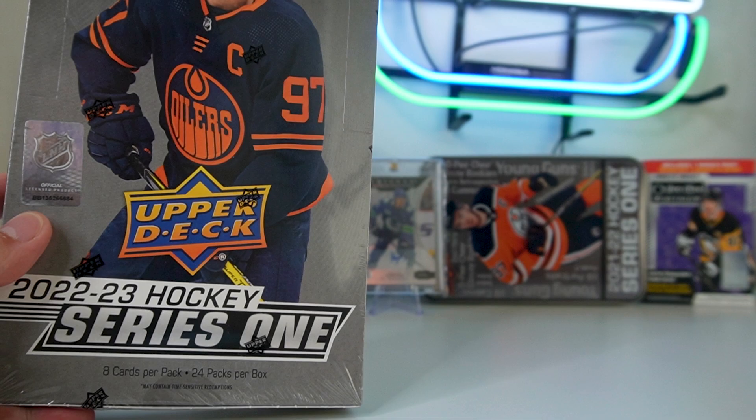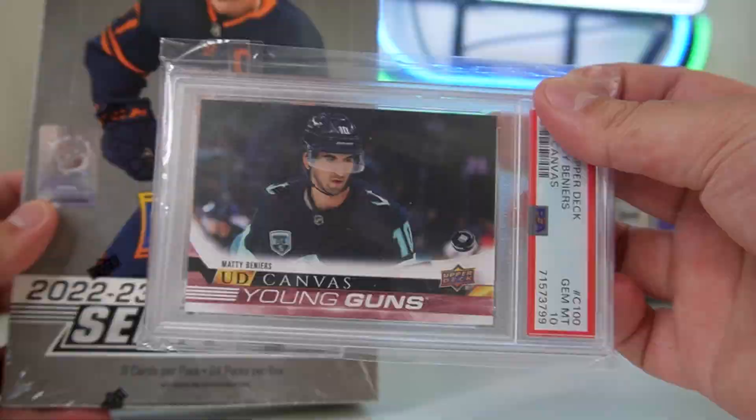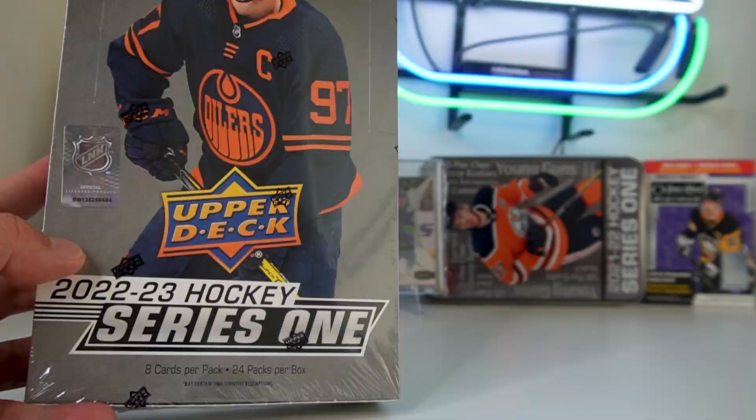In today's video, we're going to open up a hobby box of 22-23 Series 1 hockey, and we're going to try to answer the question: with Matty Beniers taking home the Calder this past season, does this make Series 1 a must-buy product right now before it goes up in price? Or should you buy a case or some boxes and hold on to them as an investment?